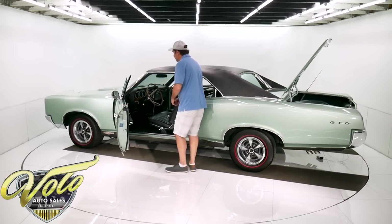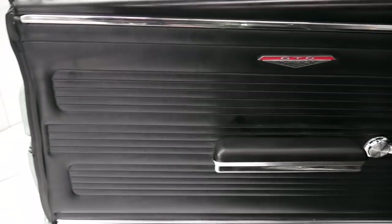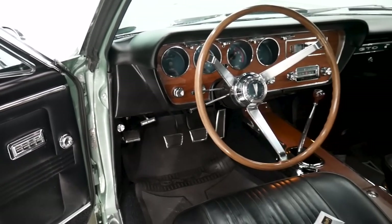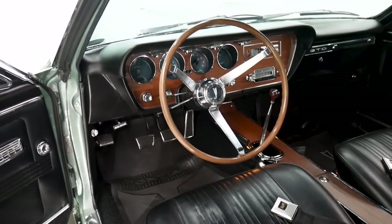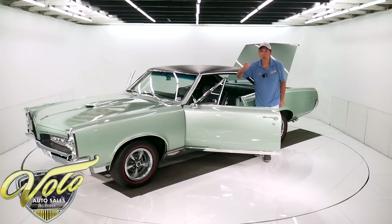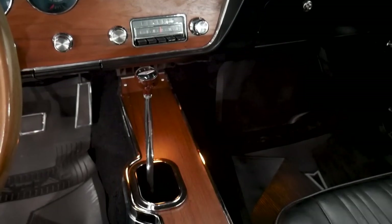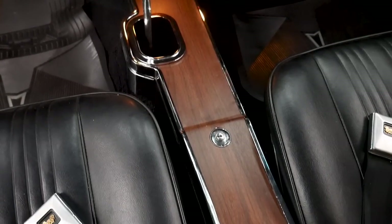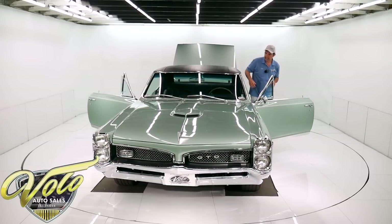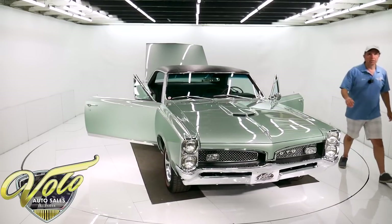Inside it's loaded. Has the rally gauge cluster, a deluxe steering wheel on a tilt column. There are four chrome optional switches — one is for a reverb, it has the factory reverb. It has front-to-rear speaker, the rear defrost, and the power antenna switch. It has the center console, the walnut shift knob, power windows, remote mirror, reproduction floor mats, deluxe seat belts, the lamp group with overhead lamps and a map light — you rarely see that. It has lights in the glove box. Everything inside that car is pristine.